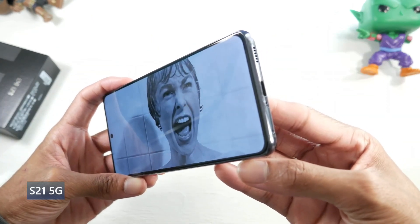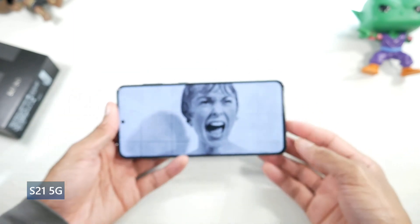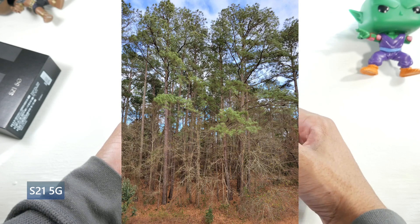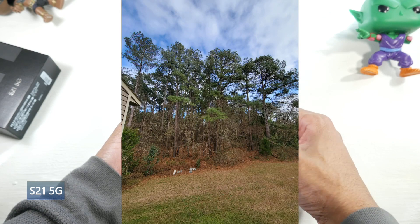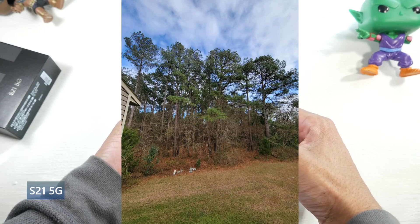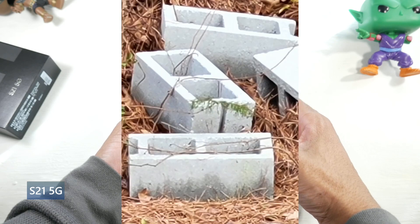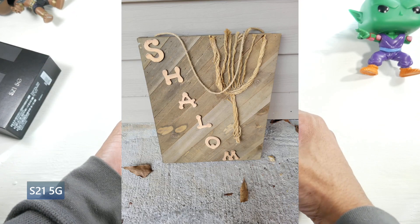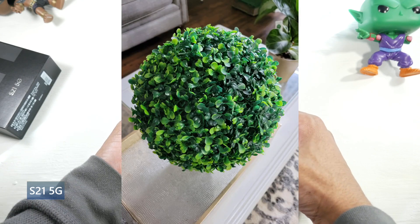The camera highlights are definitely flagship quality. You have a 12 megapixel standard, a 64 megapixel telephoto at 3x, and a 12 megapixel ultra wide. It shoots in 8K24, and you can shoot 4K60 on the front with a 10 megapixel selfie. The image quality is going to be beautiful — it's pretty much comparable to the S22. I didn't see too much of a difference honestly. You're still getting top-notch, high-quality shots, which I think is really great.